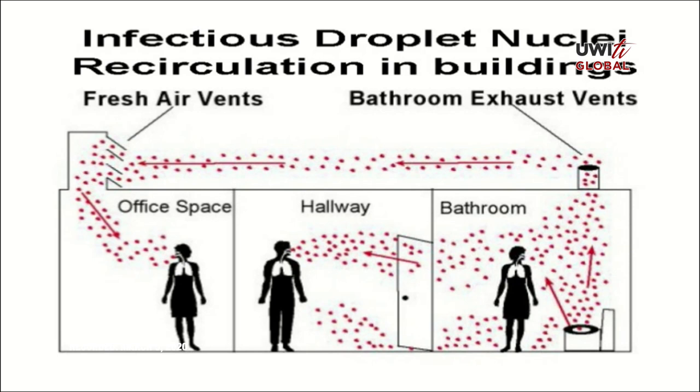A lot of the bathrooms, particularly in commercial areas, you don't have a window anymore, but you have the exhaust, the ventilator, the air AC coming in, and the exhaust. And then you flush the toilet. Very few people cover the toilet when they're flushing it.